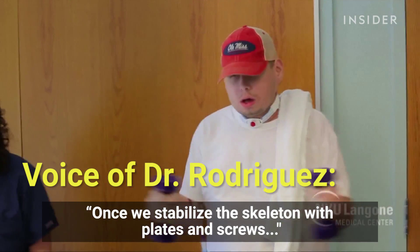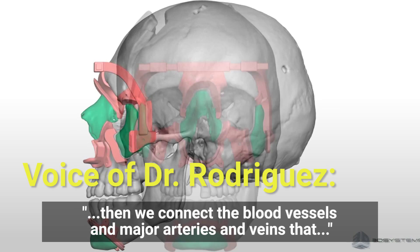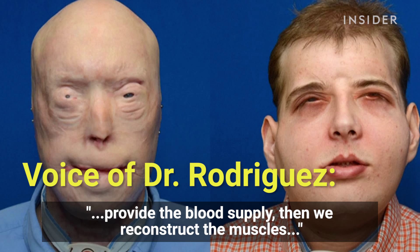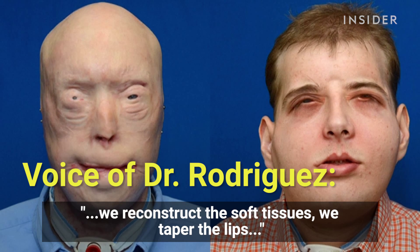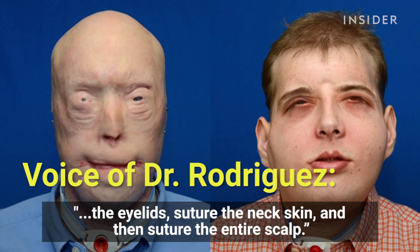Once we stabilize the skeleton with plates and screws, then we connect the blood vessels — the major arteries and veins that provide the blood supply. Then we reconstruct the muscles, we reconstruct the soft tissues, we tailor the lips, the eyelids, suture the neck, skin, and then suture the entire scalp.